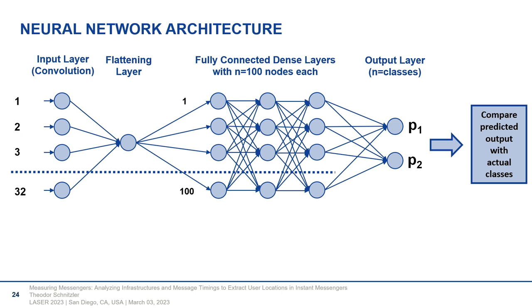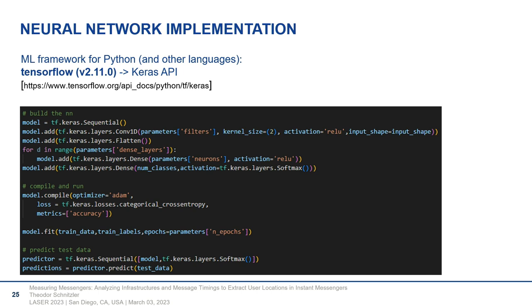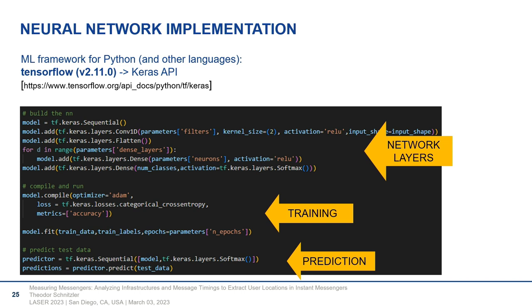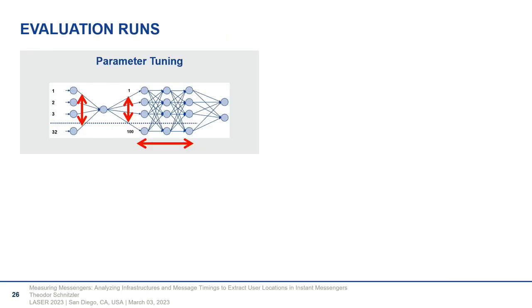The neural network implementation looked surprisingly simple — the composition of network layers, a bit for training, and the actual prediction. There are also parameters of the neural network that can be changed — finding the optimal parameter setup is time-consuming. Running the evaluation isn't just feeding samples and getting a location; it requires tuning runs with specific subsets of our data to find the optimal parameter set and network dimensions.